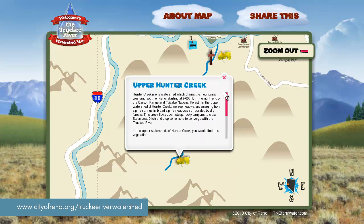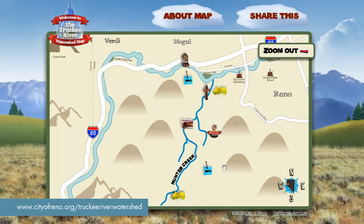Hunter Creek and its drainage is so large, the vegetation we find down in the lower parts of Hunter Creek near the Truckee River is very different than what we find in Upper Hunter Creek.